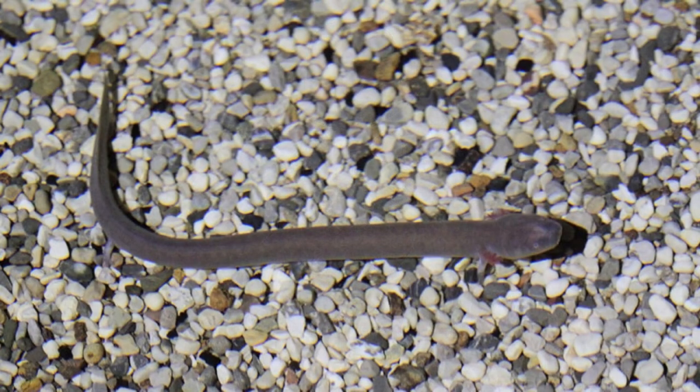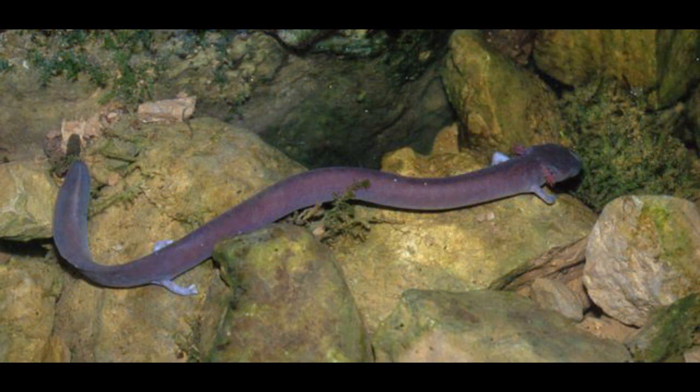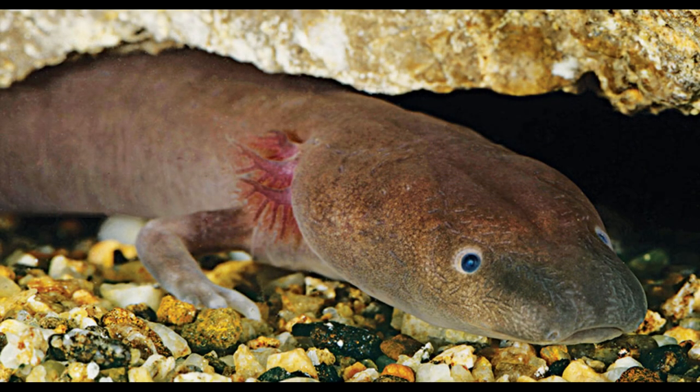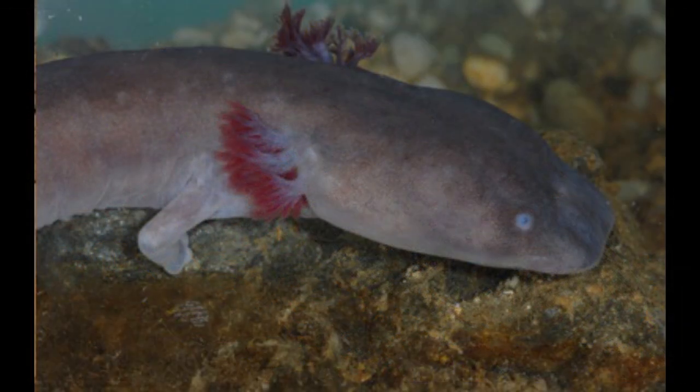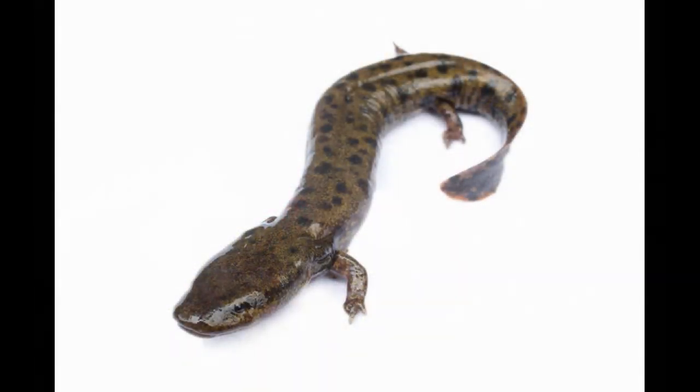The only other recognised subspecies is known as the Black Olm, Proteus anguinus parkeli. It is endemic to the underground waters near Tromelj, an area of Slovenia smaller than a hundred square kilometres. It has several features separating it from its pale cousin: a much darker skin pigmentation, a shorter snout with more developed jaws, a shorter tail, and far more developed eyes. This suggests that Black Olms only began to colonise subterranean environments more recently, and therefore resemble the more basal, surface-dwelling ancestors of all Olms.